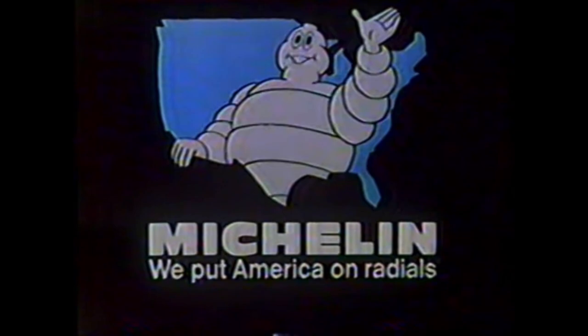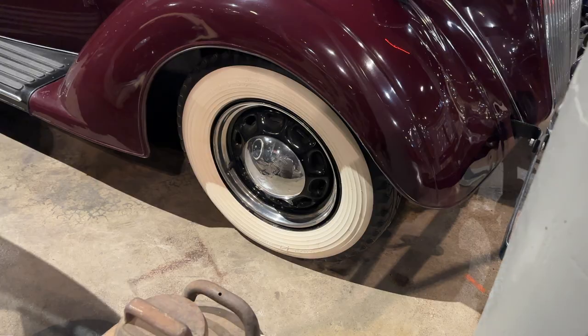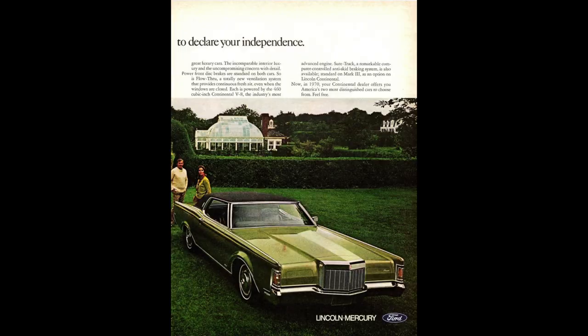This revolutionized tires forever, offering a smoother ride, better fuel economy, and ease of repair. The world accepted this new design pretty quickly throughout the 1950s and 60s, except for Americans. We were hesitant, waiting all the way until 1970 to offer a car with factory-installed radials — the 1970 Lincoln Continental Mark III. Radials soon became favorable during the fuel crisis, helping Americans get better fuel economy during shortages.